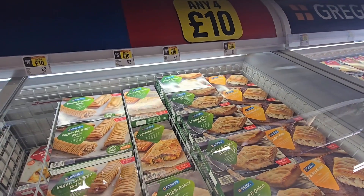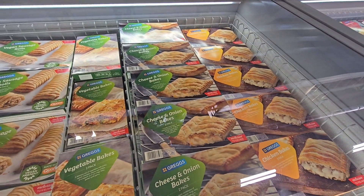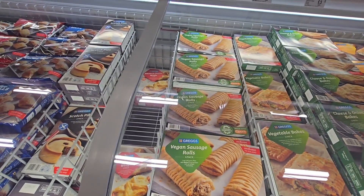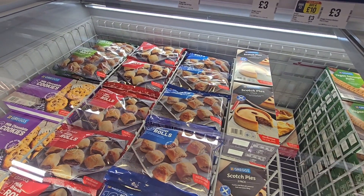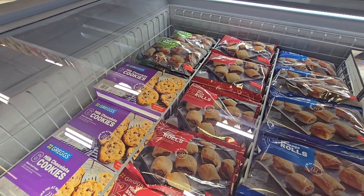In this freezer we have the bakes — four for ten pound: chicken bakes, cheese and onion bakes, vegetable bakes, vegan sausage rolls, bacon and cheese wraps. And then for three pound we've got the scotch pies, sausage rolls, and milk chocolate cookies.